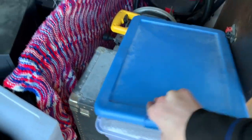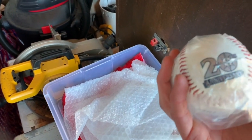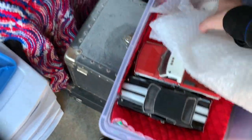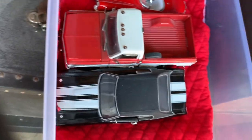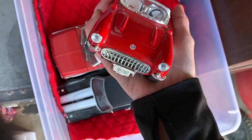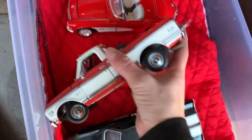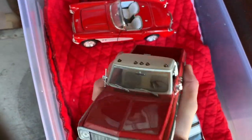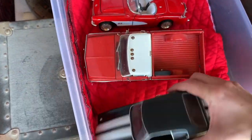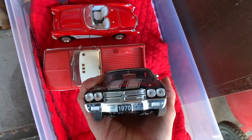This box looks like it had a little NASCAR in it — there's a bottle, 20th anniversary. And then — Hot August Nights, Snap-On — oh that's super cool!